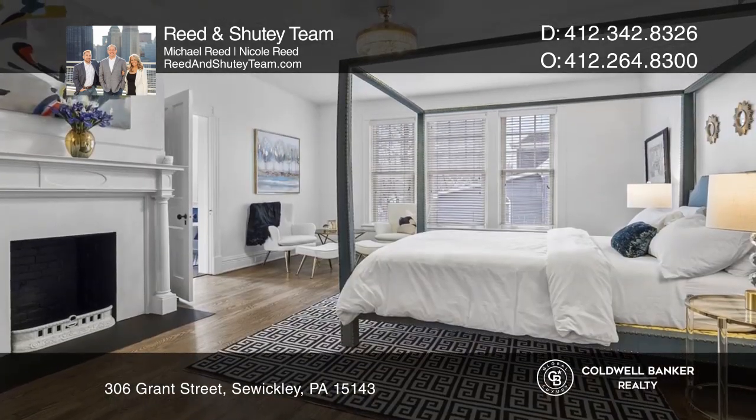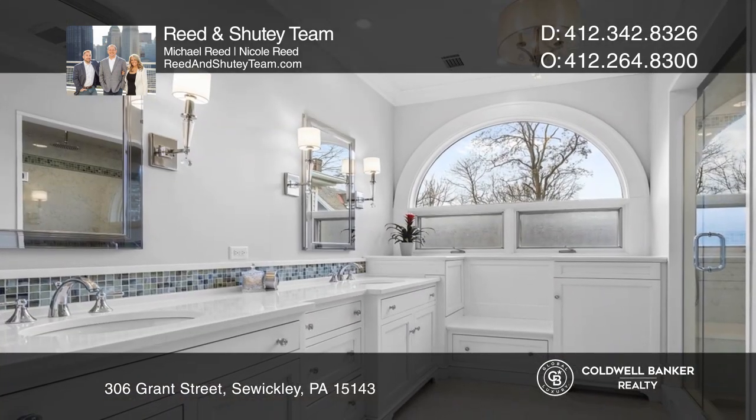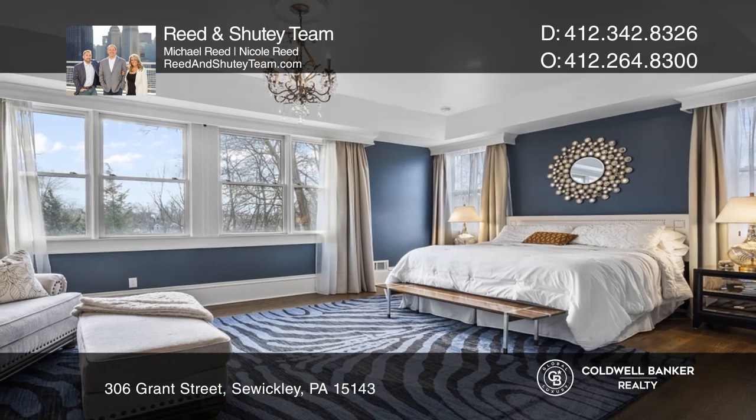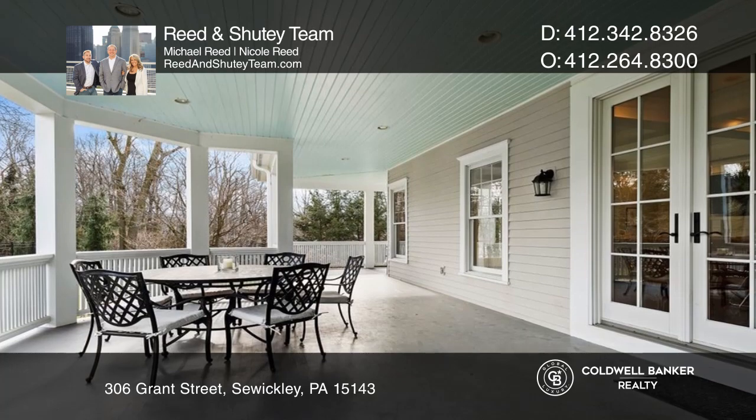French doors off the breakfast nook and family room seamlessly connect to the wraparound patio. Among your comfortable bedrooms, the primary suite enjoys a new bespoke walk-in closet and a luxe four-piece en-suite with a claw-foot tub.